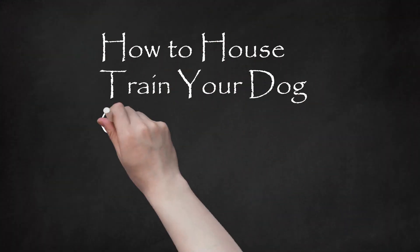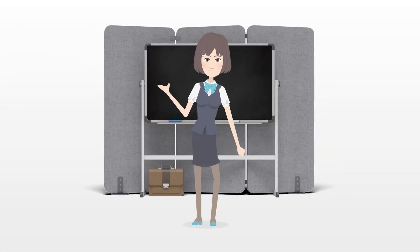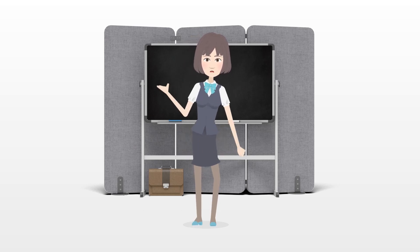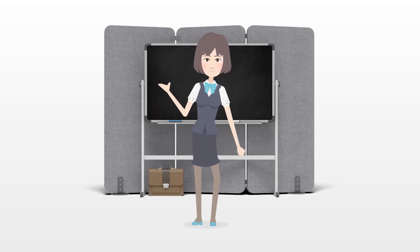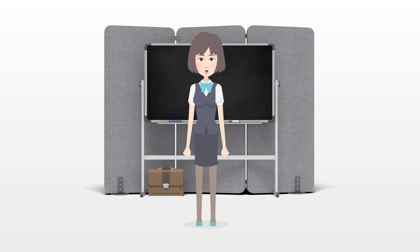How to house train your dog quickly. Depending on your dog, your family and your lifestyle, house training a dog can be anywhere from easy to almost impossible. It can work to house train your dog quickly so that you can move past this difficult stage of owning a dog. It takes planning, dedication and patience, but your dog can get house trained in a short amount of time.